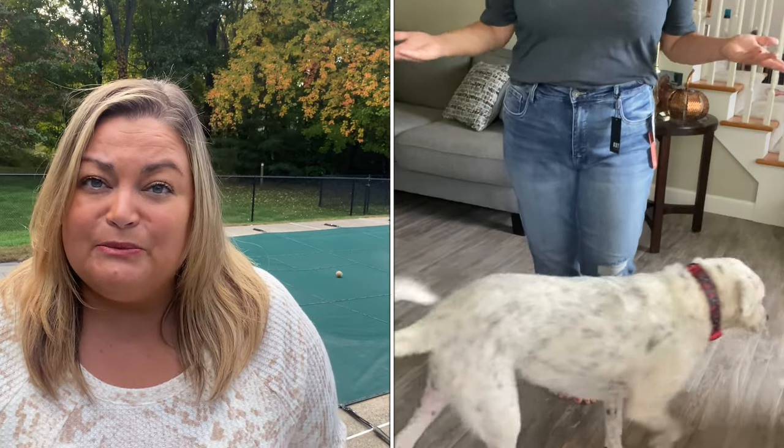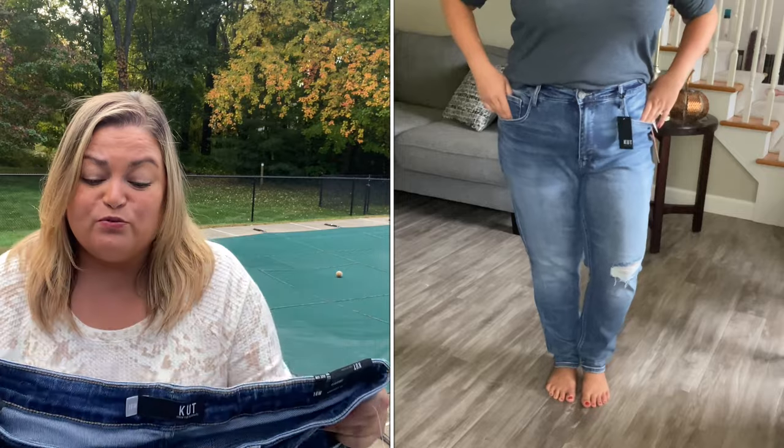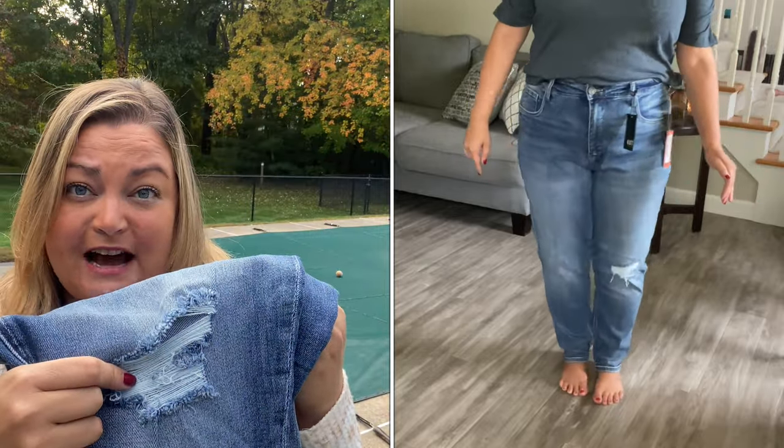Let's talk about the jeans. These are by Cut From The Cloth. They're calling these the Naomi High Rise Girlfriend. The wash is called Gem and they sent me a size 16. They're $99 — that's kind of the average price for Cut From The Cloth jeans. They were really, really comfortable. They did feel a little bit big, but I think the girlfriend style jeans are supposed to fit a little bit on the looser side. They do have your classic five-pocket style. I really liked the way they felt, but I don't know that I need another pair of distressed denim. I can't wear distressed denim to work, so it kind of limits it to weekends and evenings. I think I'm going to hold off for a pair that I absolutely love.